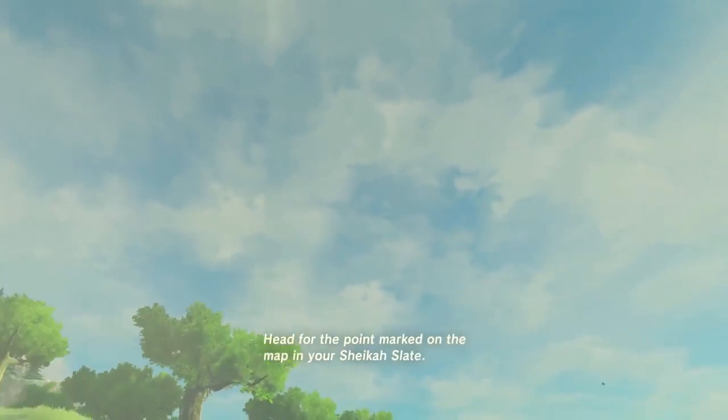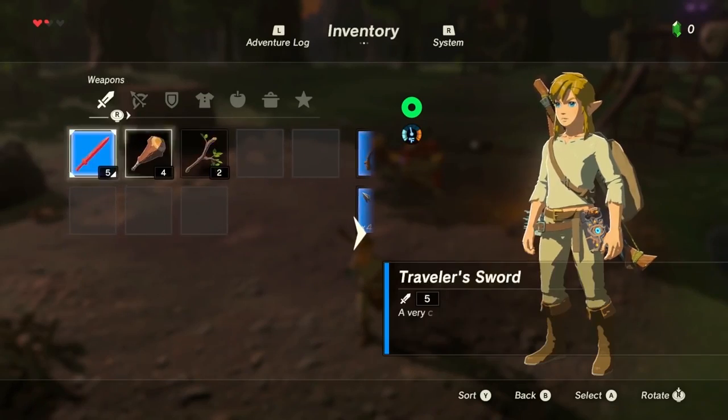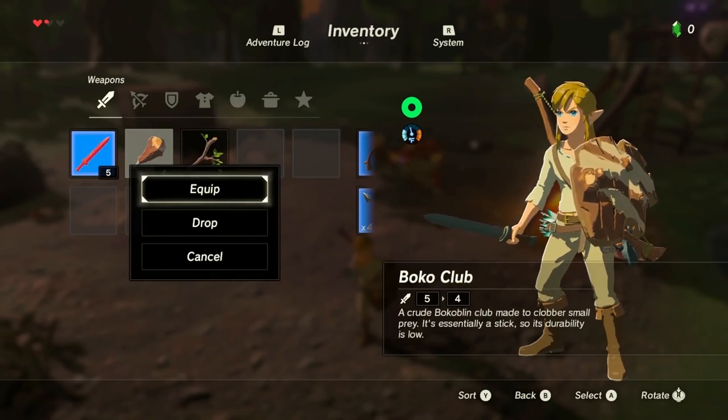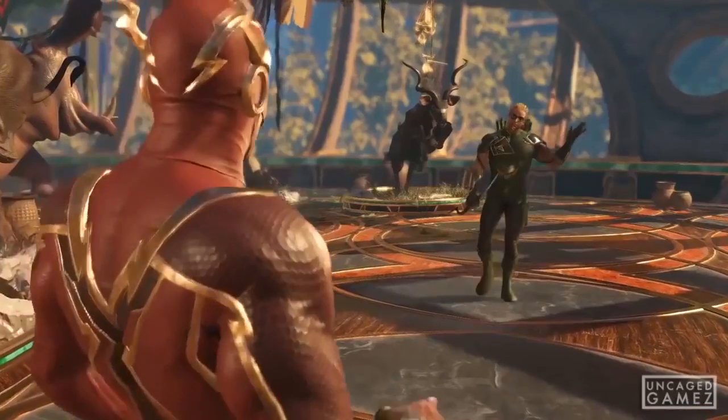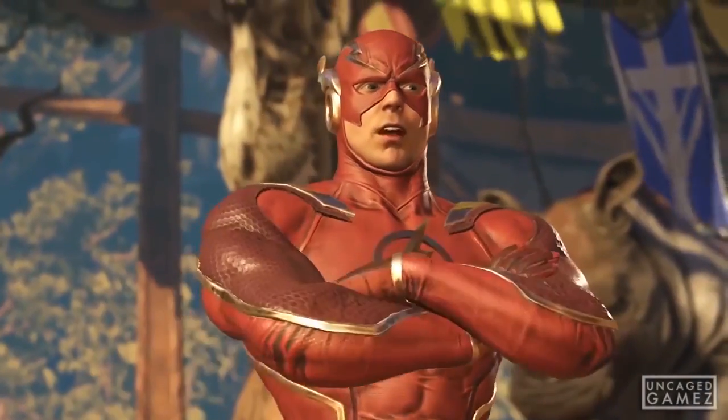Easter Eggs are some of the greatest secrets hidden in games. There's always something magical about finding that little reference or nod to either a developer, character, or other work of art entirely. But where did this all begin? What was the first Easter Egg?